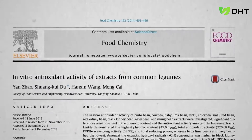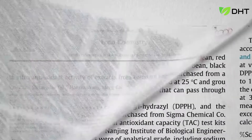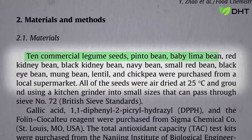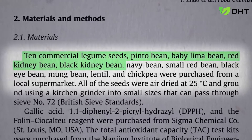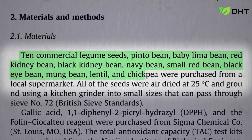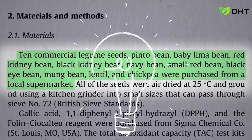If you compared the total antioxidant content of 10 different legumes, which do you think would come out on top? Pinto beans, lima beans, red kidney beans, black kidney beans (which I think they just mean black beans), navy beans, small red beans, black-eyed peas, mung beans, lentils, or chickpeas. Who can guess the winner and the loser?